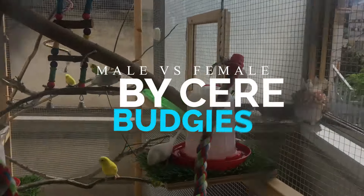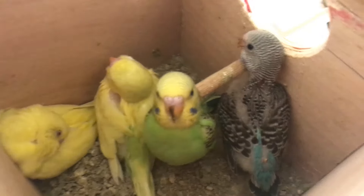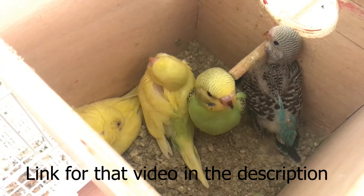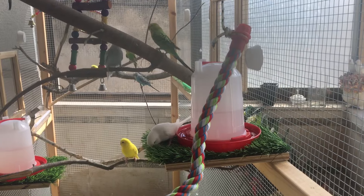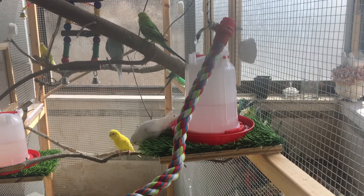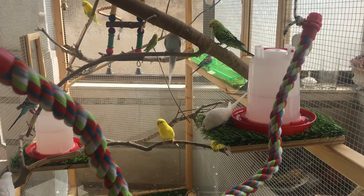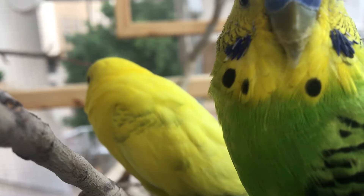How to tell if your budgie is a male or a female by only looking at the cere. While we did talk about the difference between a male and a female in another video and all the different methods — some are more reliable than others — in this video we will only talk about how to tell the difference between male and female by only looking at the cere.